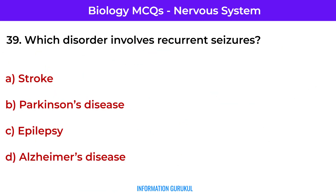Which disorder involves recurrent seizures? Epilepsy.